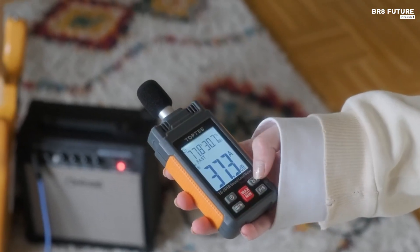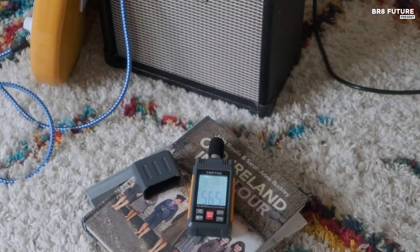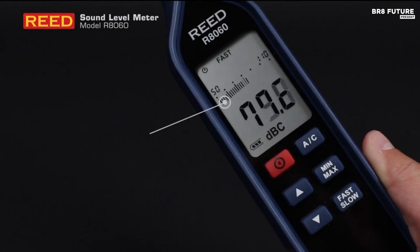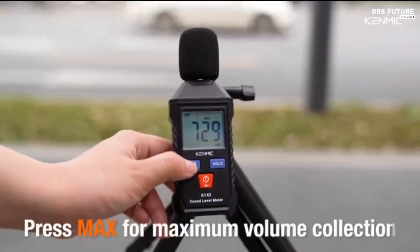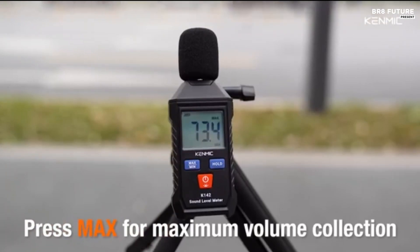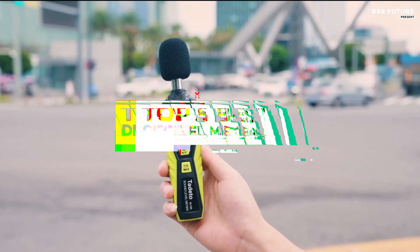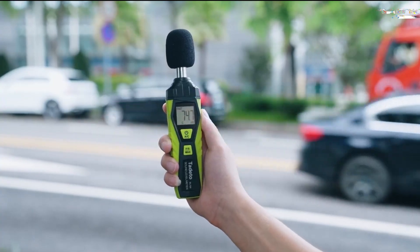A reliable decibel meter is essential for measuring sound levels accurately. Whether for workplace safety, home theater calibration, or environmental monitoring, the best decibel meters offer precise readings, wide frequency ranges, and easy-to-read displays. And that's where our guide to the top 5 best decibel meters you can buy for this year comes in.